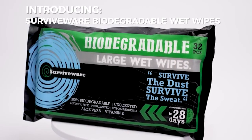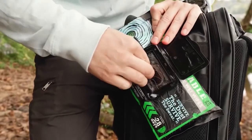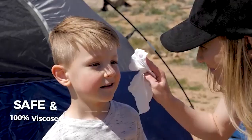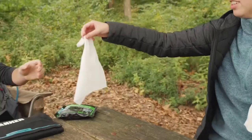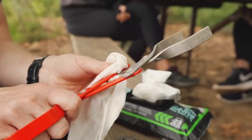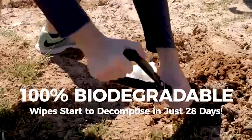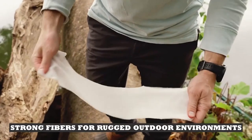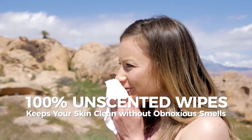Number five: SurviveWare Biodegradable Large Wet Wipes. The SurviveWare Wet Wipes are the real solution to your camping and hiking hygiene needs — they are environmentally friendly, hypoallergenic, and safe for all skin types. The problem with most baby wipes is that they shouldn't be left behind after use, but SurviveWare Wet Wipes solve this problem because they are 100% biodegradable and start to decompose after 28 days. They can take up to 6 months to a year to fully degrade, far shorter than the 100 years for baby wipes, which contain almost indestructible plastic.